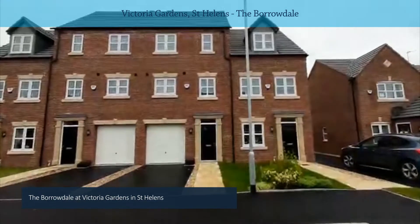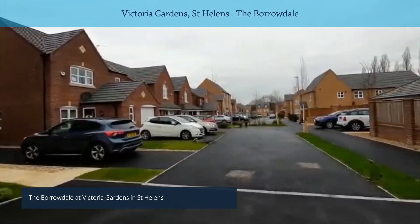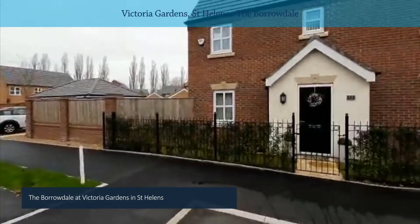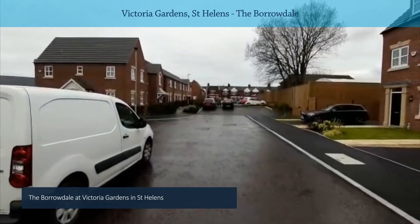Before we go inside I'll just swing the camera around so you can get a better idea of what the development is like. Nice residential scheme.